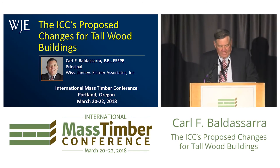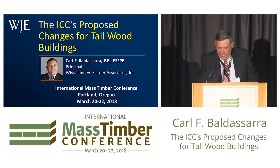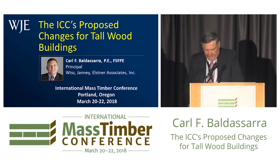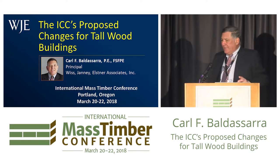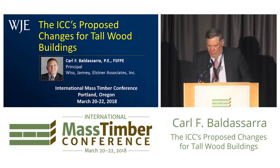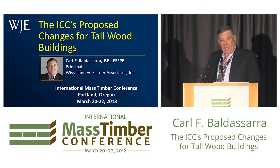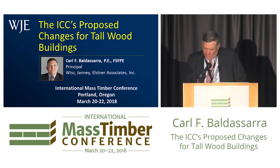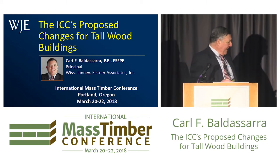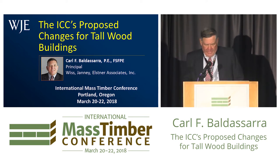Good morning everyone. I'm very happy to have been invited here and look forward to learning a bunch of things myself later today. I've got the interesting task of getting through about 59 slides in 25 minutes or so, and I'm literally going to be going through fairly quickly. Bear with me — we'll have time for questions at the end of the three presentations.